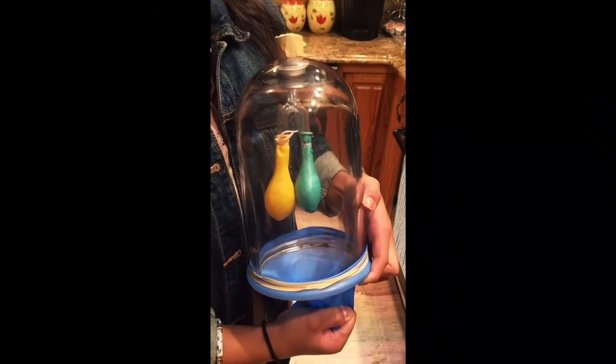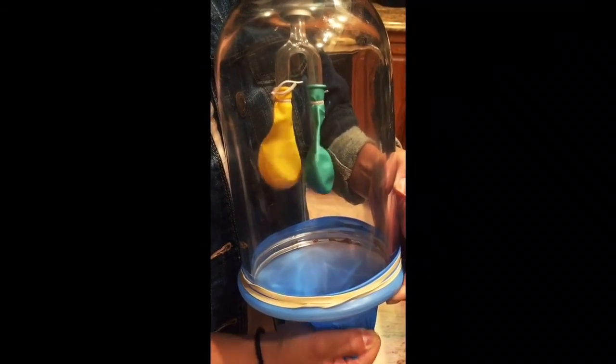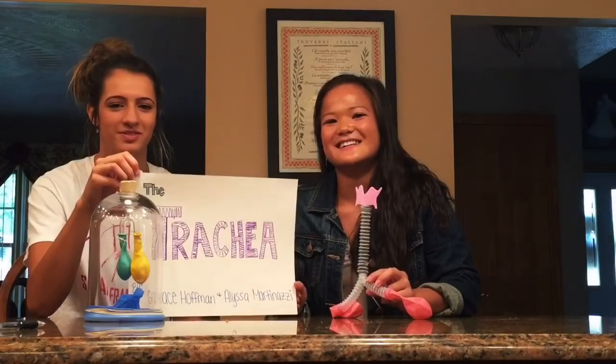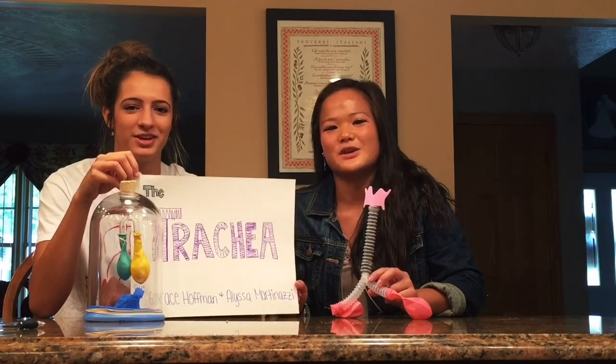When you pull the glove down, the lungs fill up with fresh air. And when you breathe out, the diaphragm relaxes and the lungs deflate. We hope you enjoyed our presentation of the trachea. Thank you for watching. See you next time.